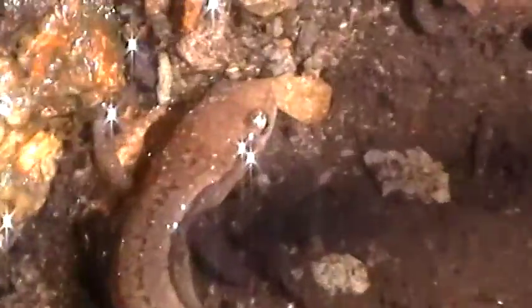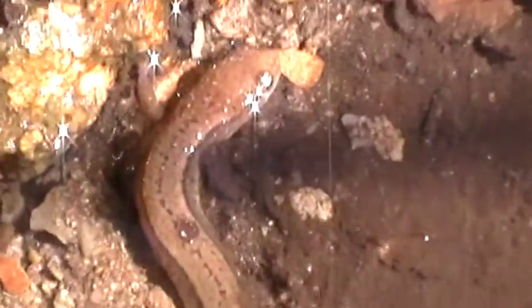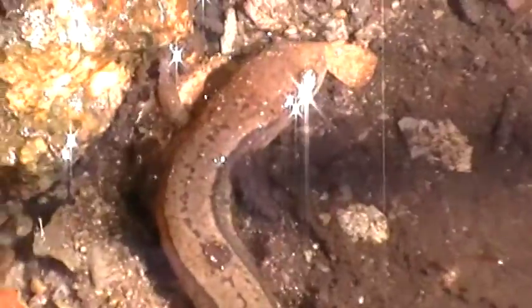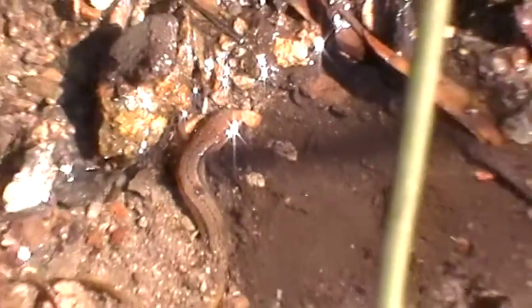Still in that same stream in Amherst County, Virginia. Here's another two-line showing just the inklings of a third line, but definitely not a three-line salamander. Southern two-line, Eurycea cirrigera, March 7, 2015 — my second salamander of the year at about 4:45 in the afternoon, sitting in a little trickle.